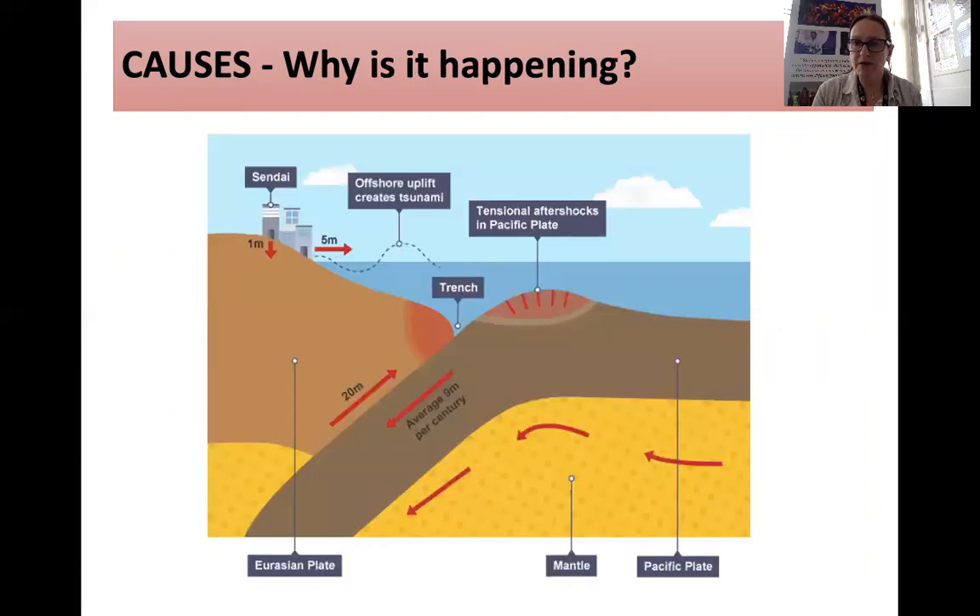This is a diagram that, if you remembered it, you could reproduce in an exam. You can see the Pacific plate subducting underneath the continental Eurasian plate, with a deep oceanic trench that has formed. There were lots of aftershocks after the main earthquake, and the largest earthquake recorded was 9 on the Richter scale.